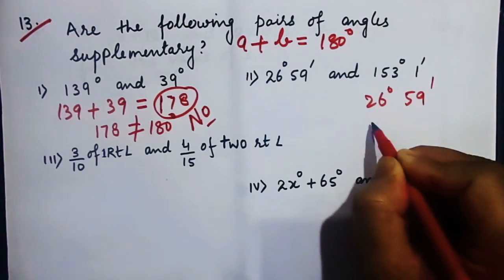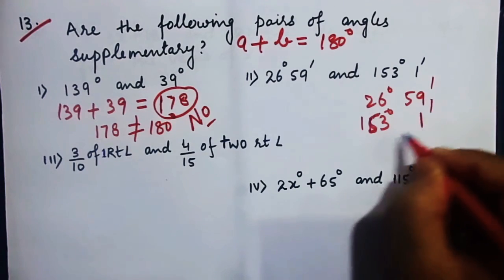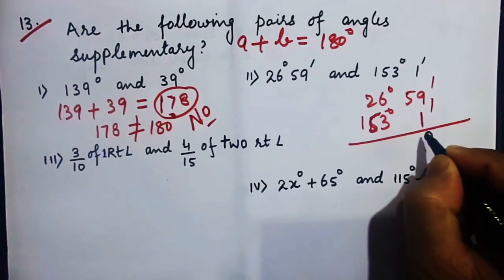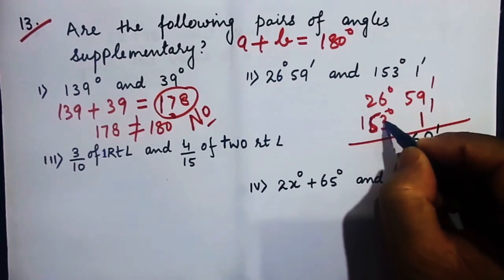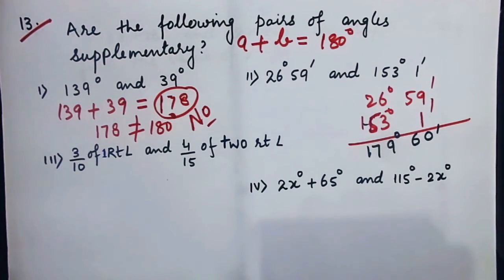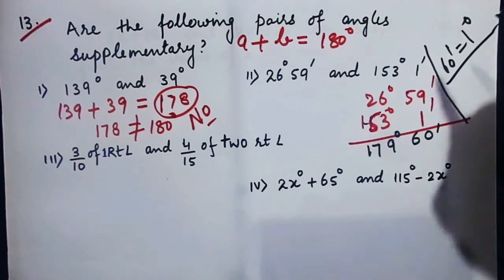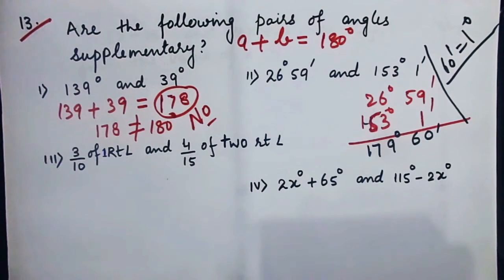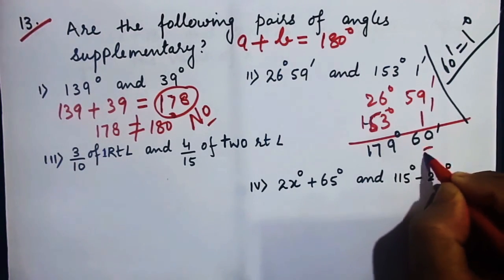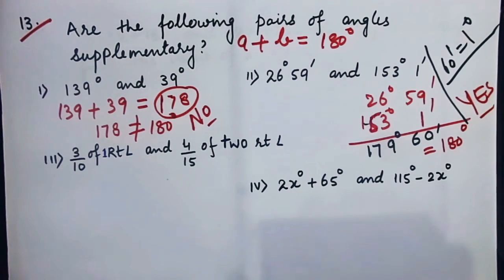For 26 degrees 59 minutes and 153 degrees 1 minute: adding gives 179 degrees 60 minutes. Since 60 minutes equals 1 degree, this becomes 179 plus 1 = 180 degrees, 0 minutes. Therefore, yes, these are supplementary angles.